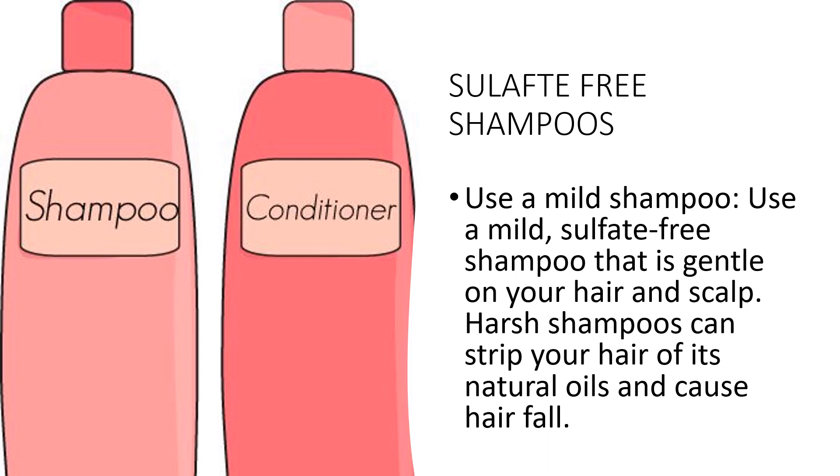Look for shampoos labeled as sulfate-free. Choose a gentle formula formulated for your hair type that avoids harsh chemicals like parabens and sulfates. Check the pH level of your shampoo — look for shampoos with a pH between 4.5 and 5.5, which matches the natural pH of your hair. Don't wash your hair too often, as this can strip it of its natural oils and cause dryness and hair fall.